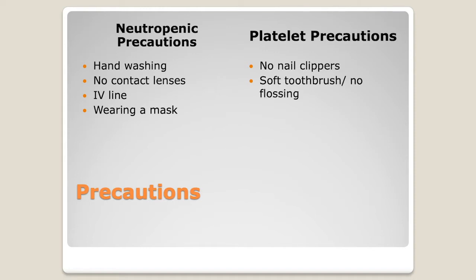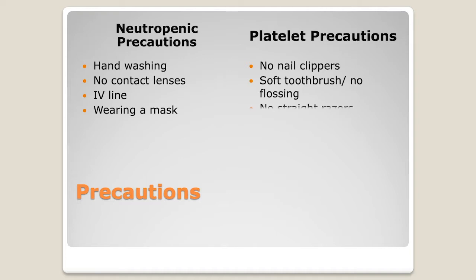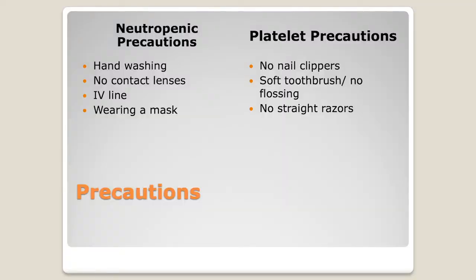We also require only a soft toothbrush — not medium or firm. No Sonicares or water picks; we don't want you agitating your gums. No flossing or picking at your gums. No straight razors — meaning anything with an actual blade. You can use electric razors, but not razors with a blade. For platelet precautions, you'll also follow the fall precautions covered on the next slide.